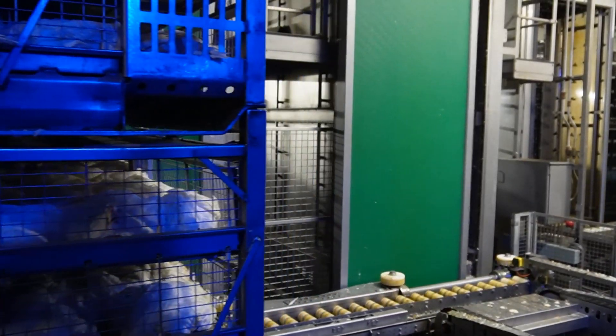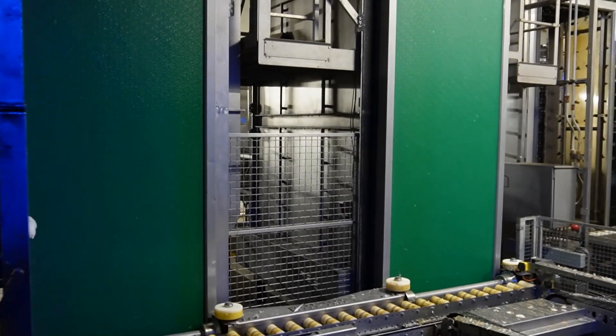We are here at the processing facility of Two Sisters Stutterbohm in Putten, the Netherlands. In a short while I will be joined by Erik Saier, the process manager of this location. Together with him we are going to look at CO2 stunning, a system which is in place here and which is replacing water bath stunning more and more all across the world.